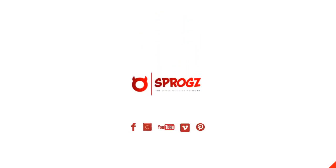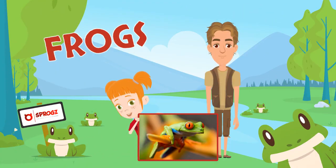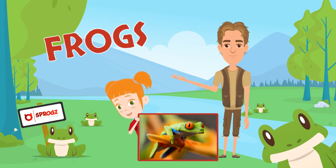Sprogs Network. Hi, I'm Emma, and welcome to the Sprogs Network, where every day we're creating fun and educational videos for kids, children and toddlers. So don't forget to hit subscribe. Today we are again joined by Steve from the zoo, who will help you to learn all about frogs.